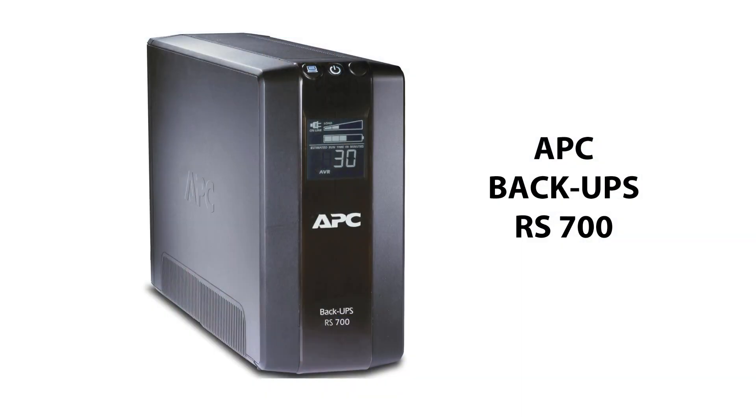The APC BackUPS RS700 is a high-performance product that provides battery backup power, allowing you to work through medium and extended length power outages of up to 92 minutes, and features safeguards to protect your electronics from damaging surges and spikes. It also has automatic voltage regulation, which instantly adjusts both low and high voltages to safe levels, saving the battery for power outages when you need it the most.